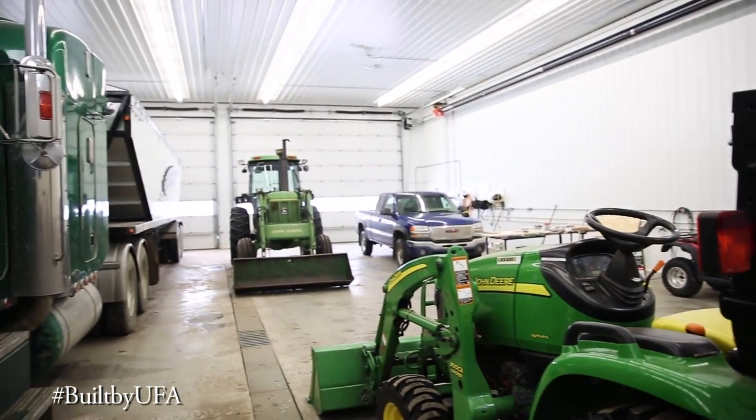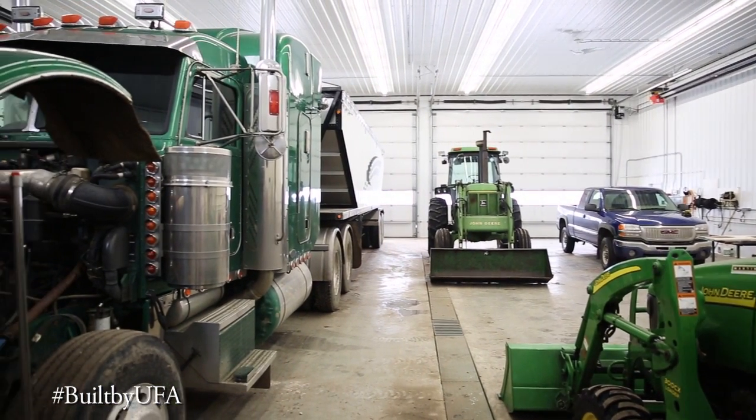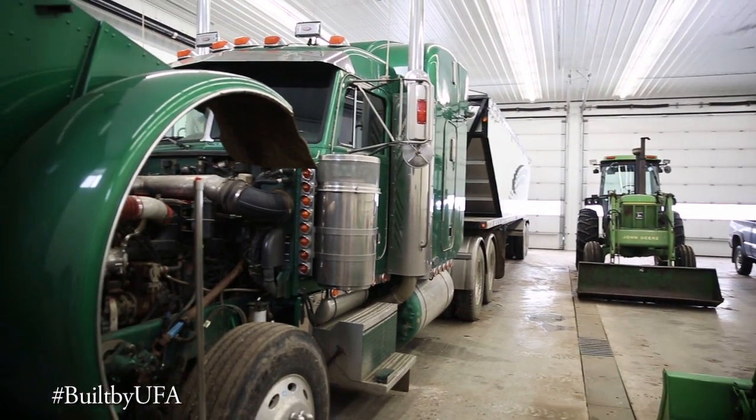I would refer anybody to come and look at this building. There's nothing wrong with it — I'm really happy with the way it turned out.